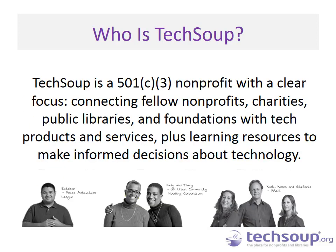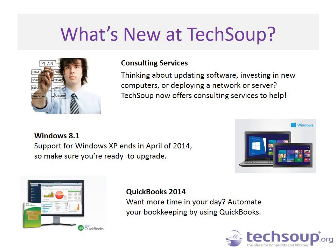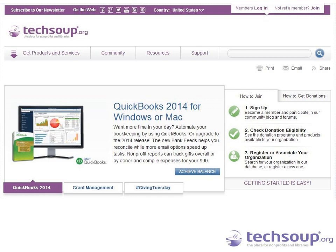TechSoup is a nonprofit with a clear focus: we want to connect other nonprofits, charities, public libraries, and foundations to the tech products and services they need. Part of doing that is not only providing donation programs from companies like Microsoft, Adobe, and Cisco, but also ensuring you know how to use them and make the best decisions for your organization's needs. We have been around since 1987, serving more than 200,000 charitable organizations in more than 60 countries. Our offerings include consulting services, the latest Windows operating system, and QuickBooks 2014, all available at TechSoup.org.